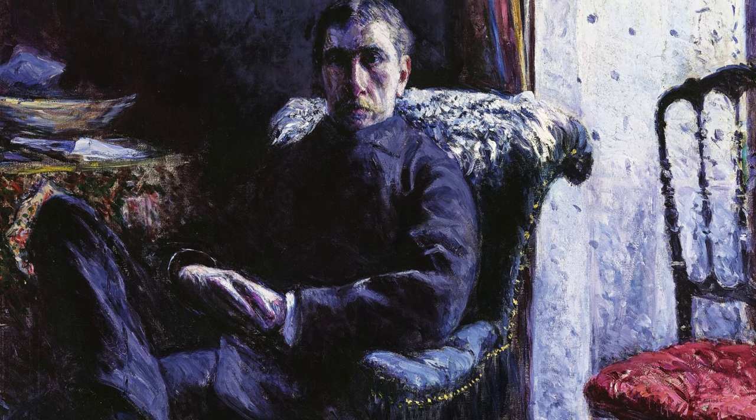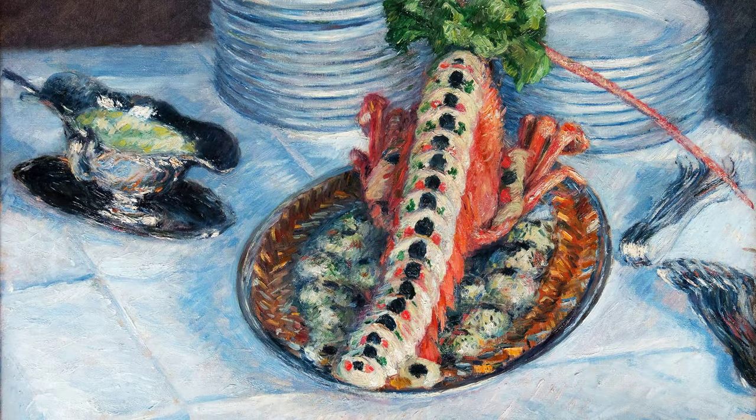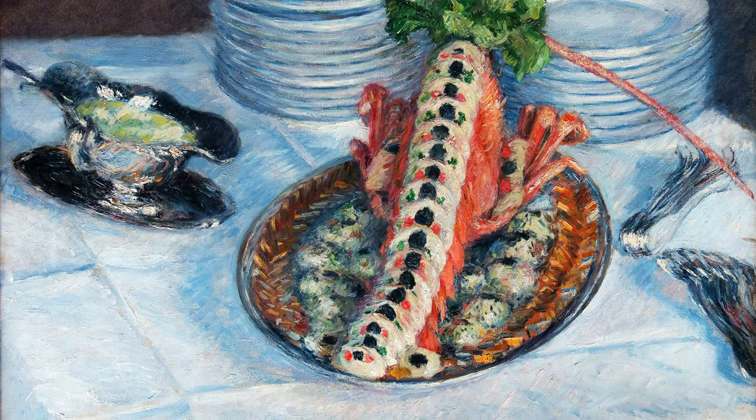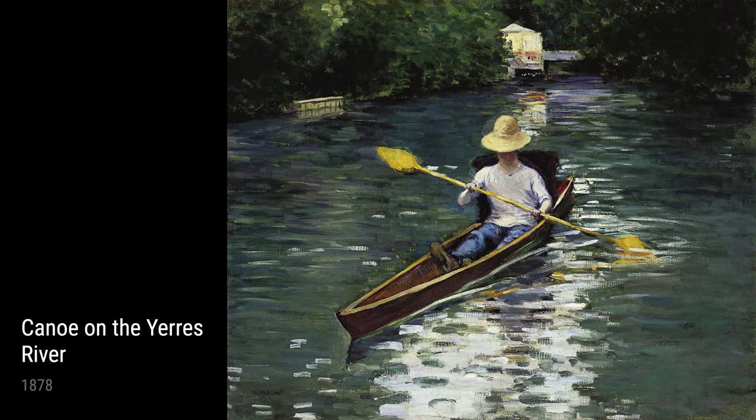Another notable work is Still Life with Crayfish, which was created between 1880 and 1882. This vibrant and dynamic still-life composition depicts the seafood delicacy, the crayfish, in meticulous detail. Caillebotte's mastery of light and shadow adds depth and realism to the painting.